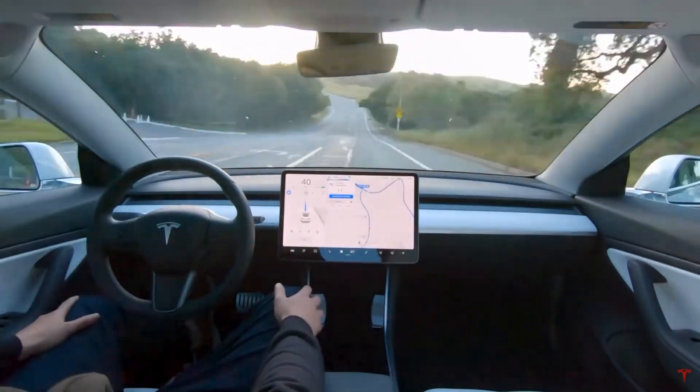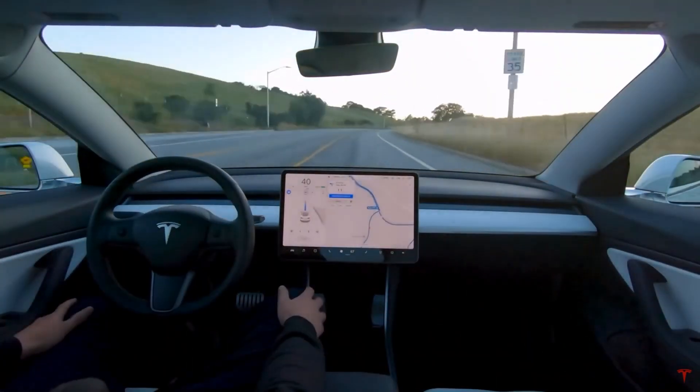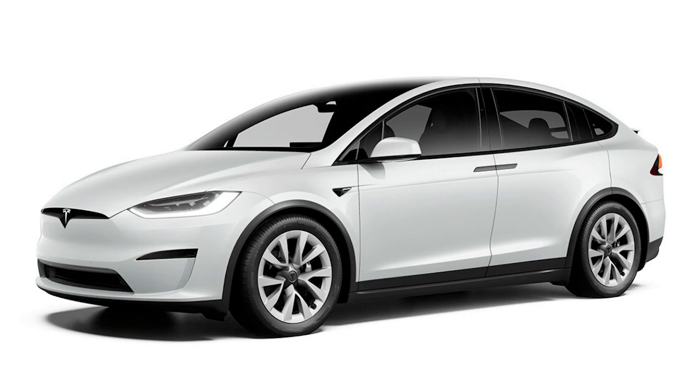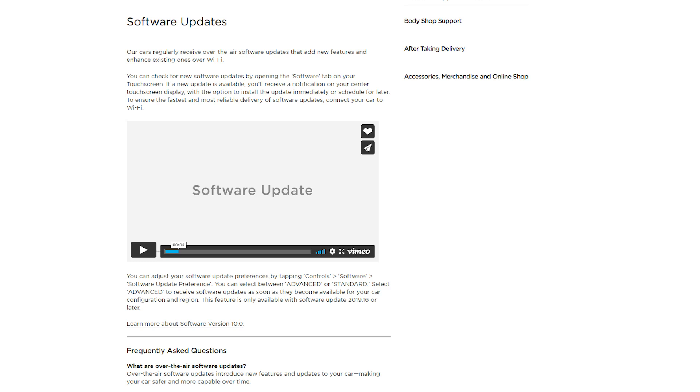We currently have a lot of really big things going on with Tesla. Not only do we have some news in the battery department and the brand new Model S refresh 2021 version along with the Model X refresh, but also the software component, which is super important.